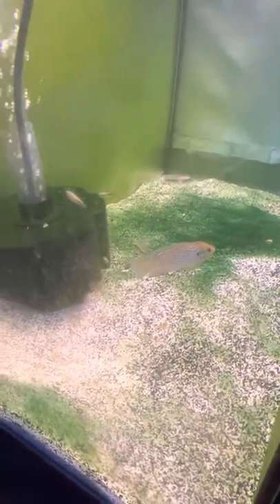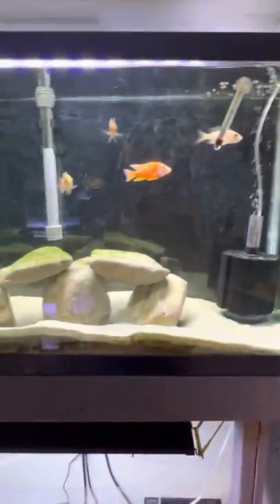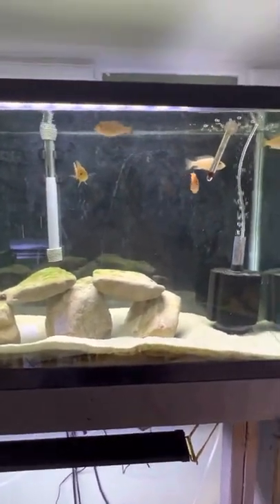I keep losing females - they keep breeding and then all of a sudden I lose a female. He's got a bunch of babies with him but unfortunately I keep losing them. Up here I've got my strawberry peacocks.